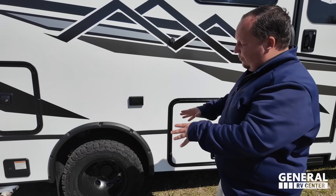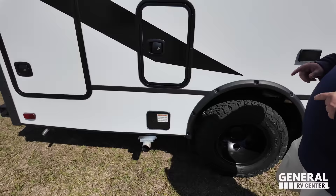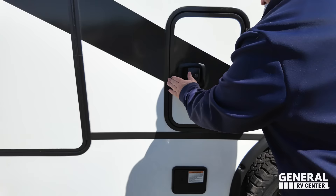Really nice looking. Aggressive all-terrain tire in the rear. Propane — removable propane at that. And then a quick connect in case you want to have a grill on the outside.